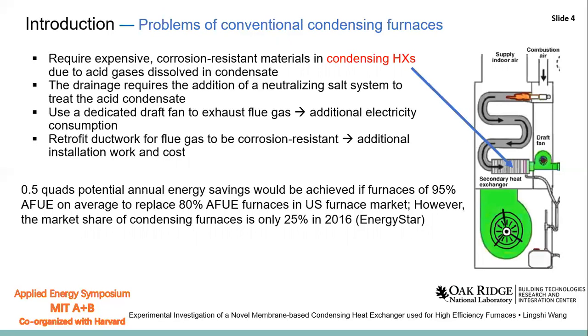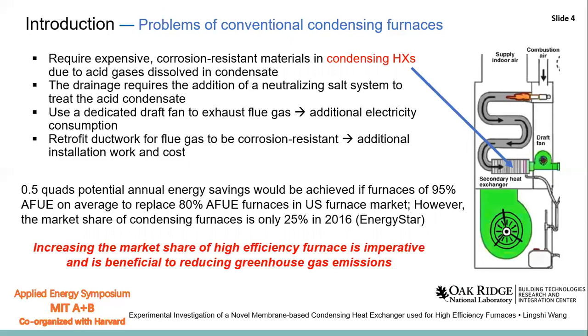In the U.S. furnace market, if the 80% efficiency furnace can be replaced by the 95% efficiency furnace, 0.5 quads of annual energy can be saved. However, due to the drawbacks of the condensing furnace, the market share is still very small at only 25%. So increasing the market share of the high-efficiency furnace is very important and beneficial to largely reducing greenhouse gas emissions.